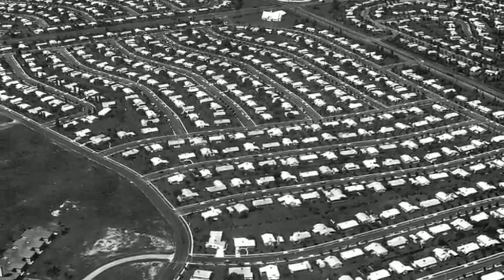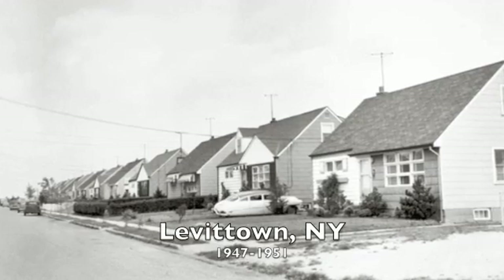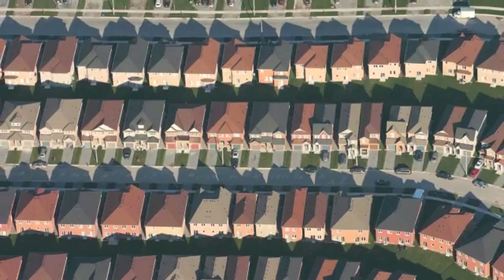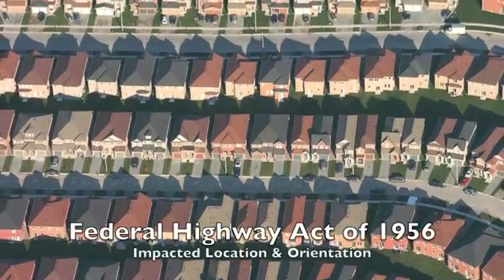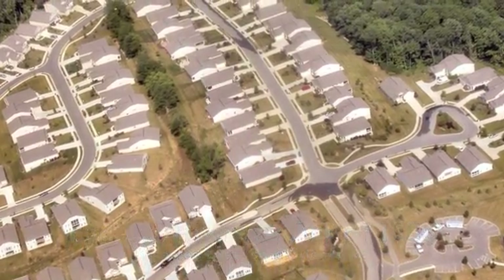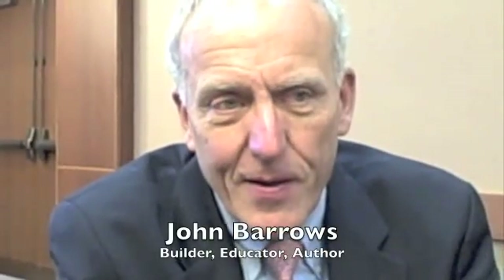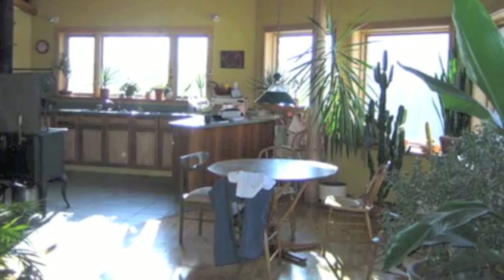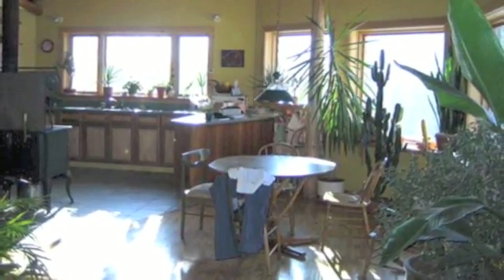We started to mass-produce houses, stick-building, and started to standardize the building processes. Then they became less indigenous. If you go back 100 years, they were probably practicing better green building practices than we have been in the last 50 years. They were using local materials and trying to capitalize on as much passive means of energy as they possibly could.